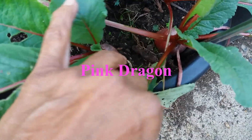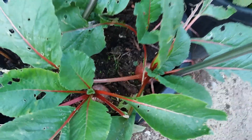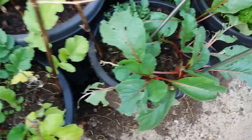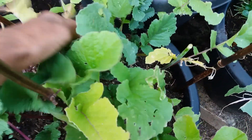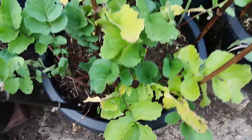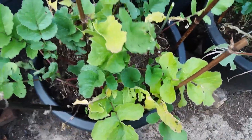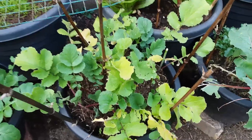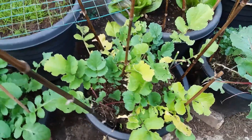Here we have Red Dragon or Pink Dragon, a winter radish which I'll grate or use in stir fries, and the same with this Spanish Black Round radish — this has already gone to seed which doesn't bode too well. The first lot was eaten by slugs so I've grown them again, but at the moment I can't see any radishes coming through.